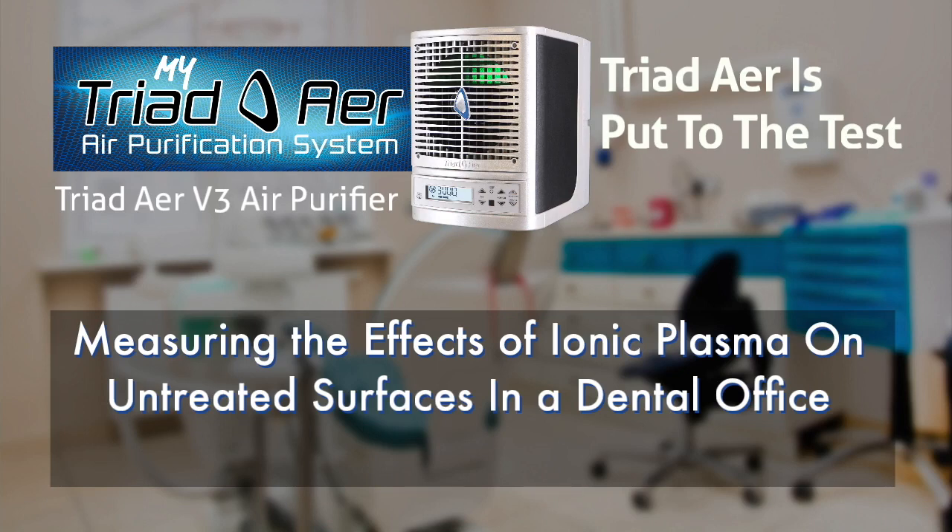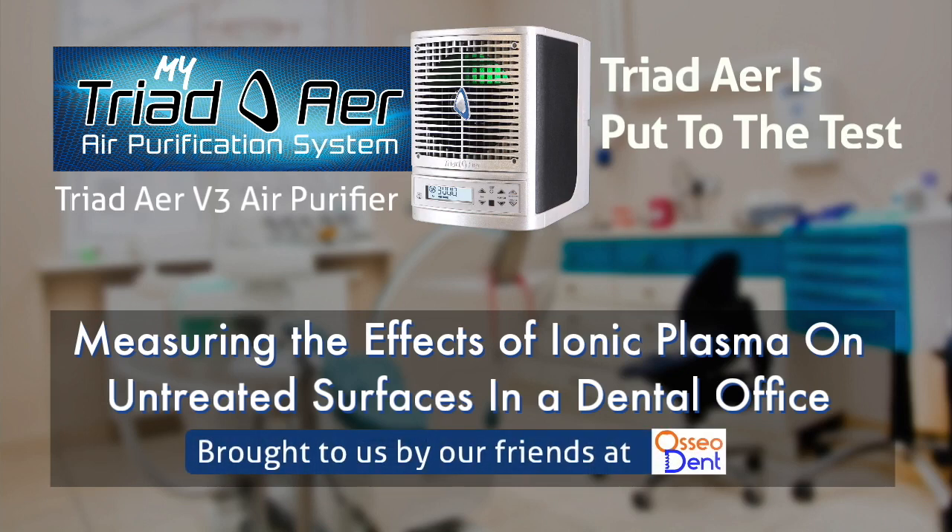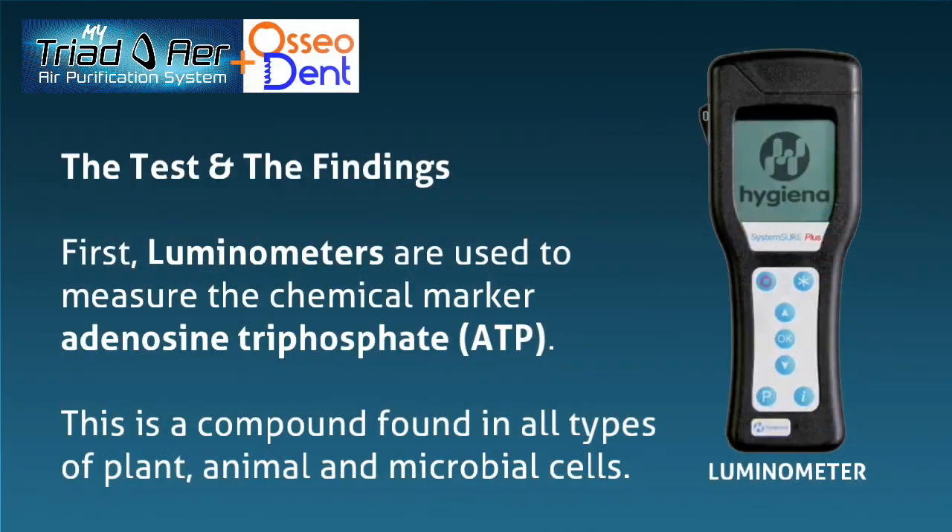Triad Air is put to the test, measuring the effects of ionic plasma on untreated surfaces in a dental office — the test and the findings.